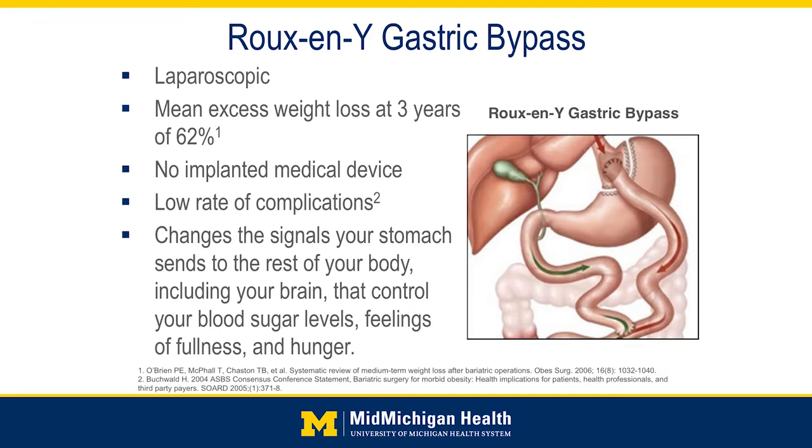As far as the malabsorption part, this is something the body does adjust to a little bit as well, because our body does adapt. How long that lasts can vary — sometimes it can be lifelong, and sometimes patients may not notice as much malabsorption as time goes on over several years.